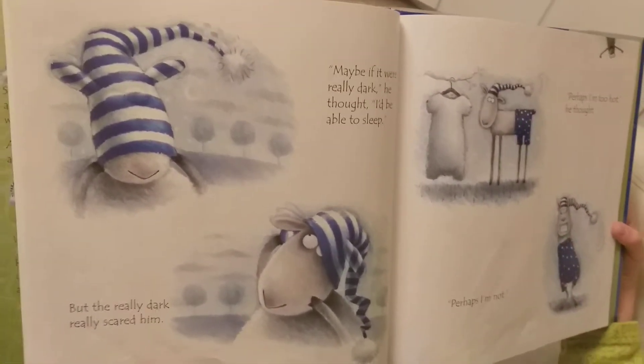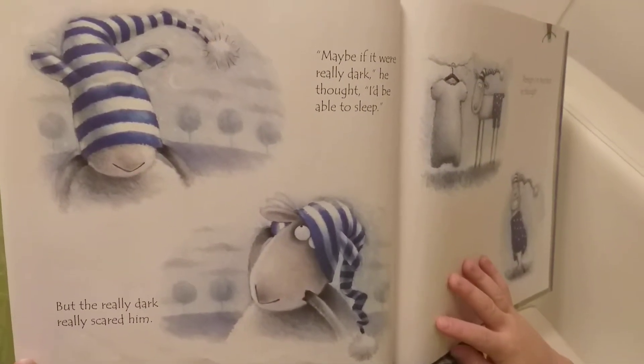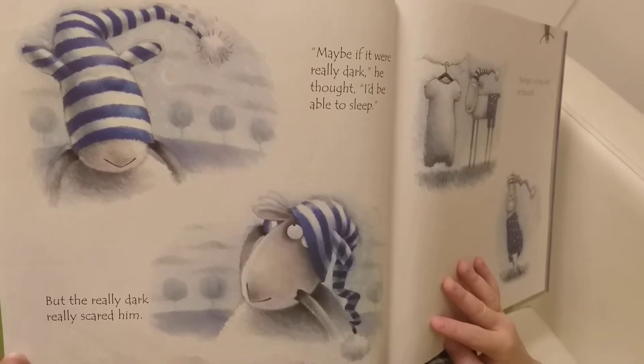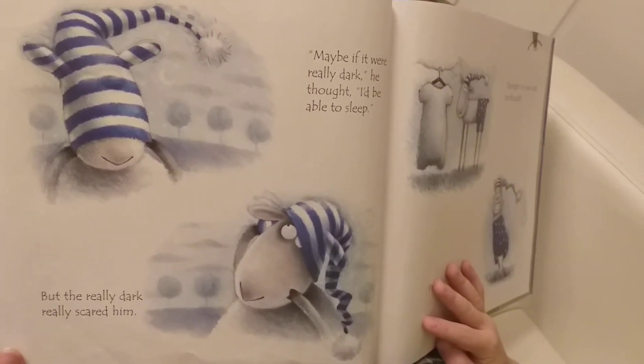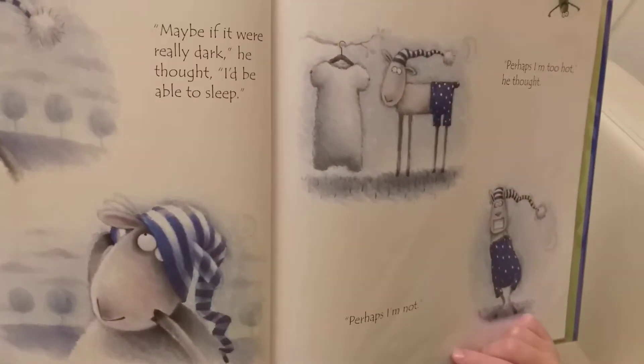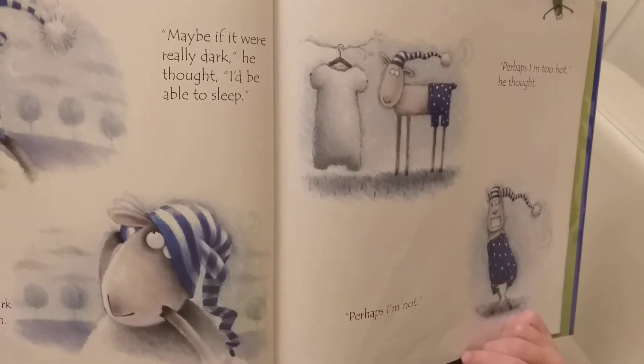When he cannot fall asleep, maybe if it were really dark, he thought, I'll be able to sleep. But the really dark really scared him. Perhaps I'm too hot, he thought.